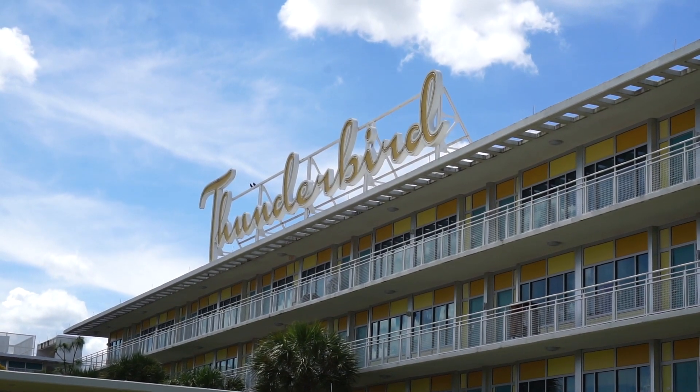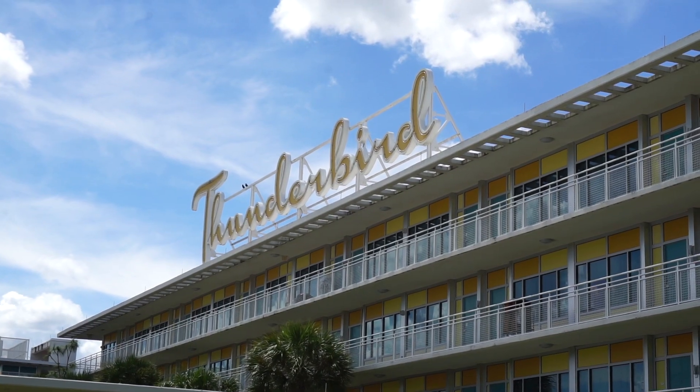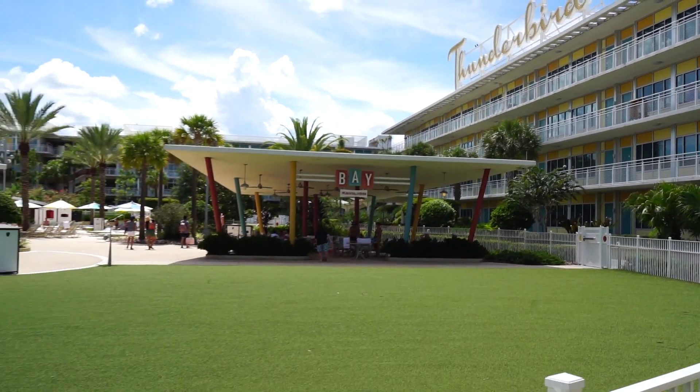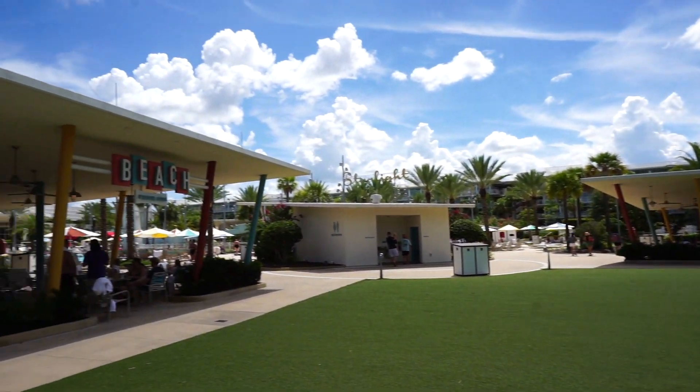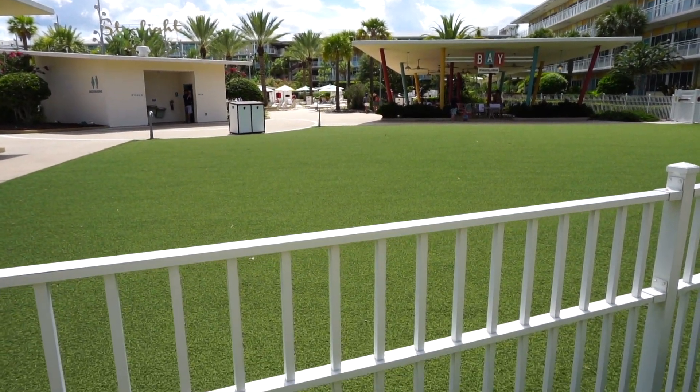I love the way they have the name of the building written on the side. Now it will light up at night — total neon, very old school. Right here next to the pool they have the Bay Pavilion and the Beach Pavilion, kind of a first come first serve. And they have some grass here.